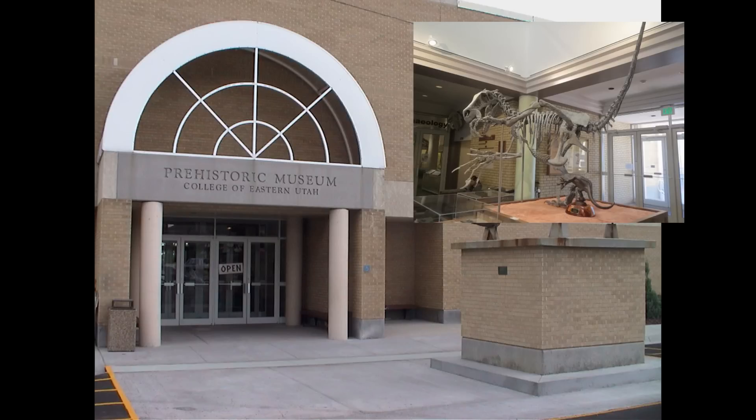Another key thing is to look for an associated natural history museum within the university. Here at Utah State we have the Prehistoric Museum in Price, Utah. A university museum gives you experiences where you can volunteer, learn fossil preparation, learn fossil collection, and hang out with other aspiring paleontologists.